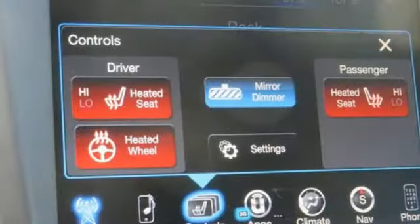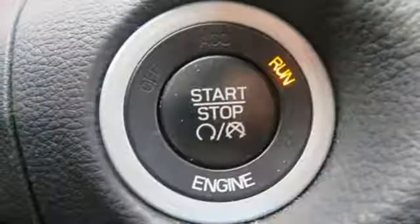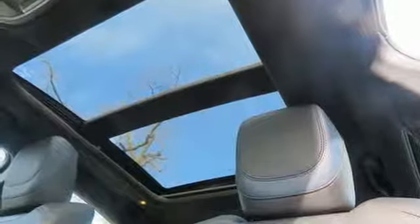Streaming audio, power heated mirrors, dual zone climate control, auto dimming rear view mirror, doors and push-button start proximity key, heated steering wheel, automatic transmission.